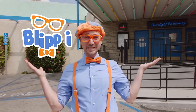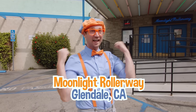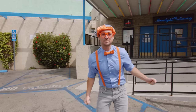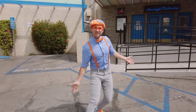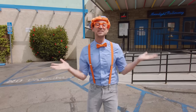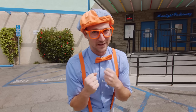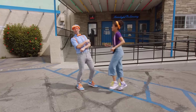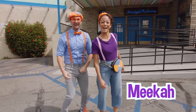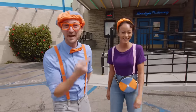Hello! Hey, it's me, Blippi, and look at where we're at! Yeah, today we're at Moonlight Rollerway in Glendale, California — this is a place where you can roller skate! Have you ever roller skated before? It is so much fun! But first, I have someone really important and special to introduce you to — it's Mika, and she is my best friend! Hi everyone, I'm Mika! Mika is my best friend! But you're my best friend! You're my best friend!